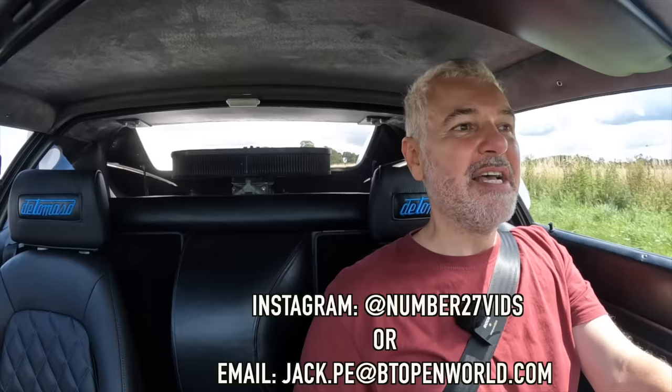Thank you all so much for watching. If you have a car you'd like me to do a review on, please get in touch and send me a message. If you want to see some of the other Pantera videos I'll put them up now as well. Thank you so much and see you for the next video.